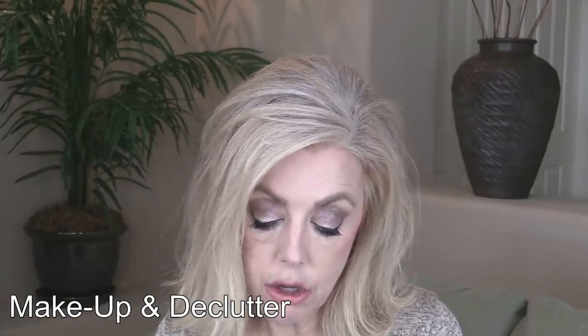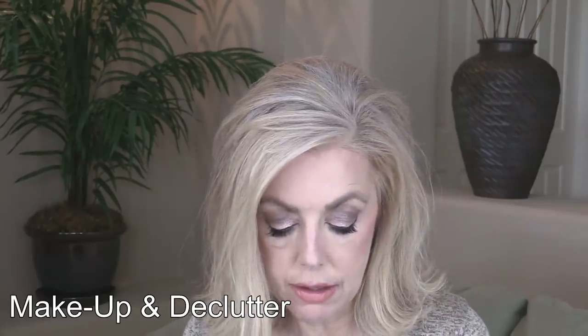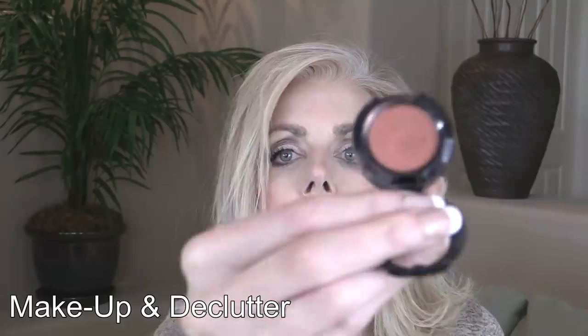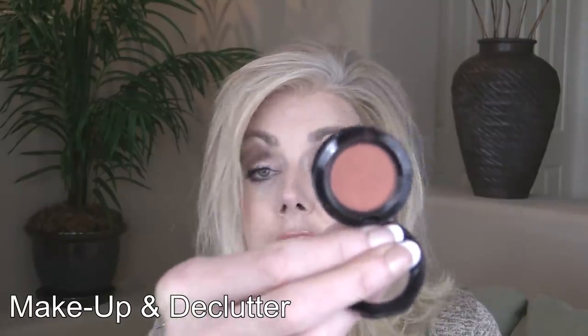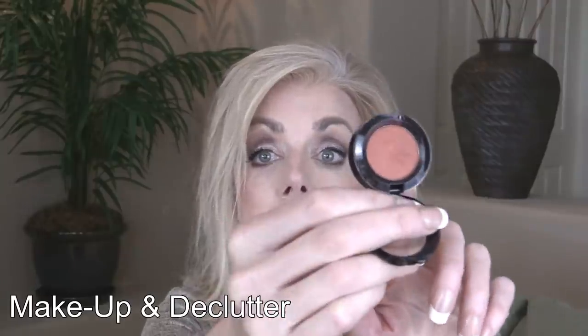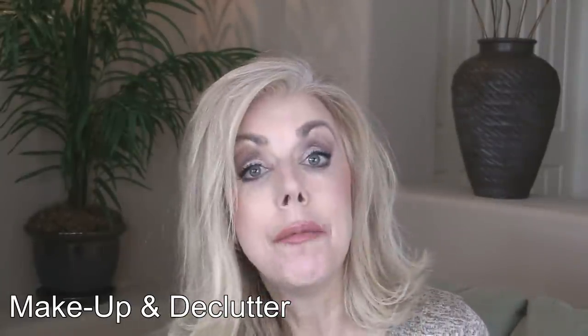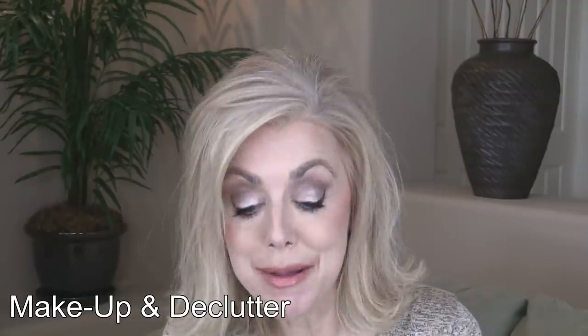I'm letting go of this little NYX one. I'll probably keep the case because I've learned with NYX that you can pop the pans out. It's a fine color, but in my Anastasia palette alone I have several that are very similar. So I might as well keep my favorites, which are my palettes.